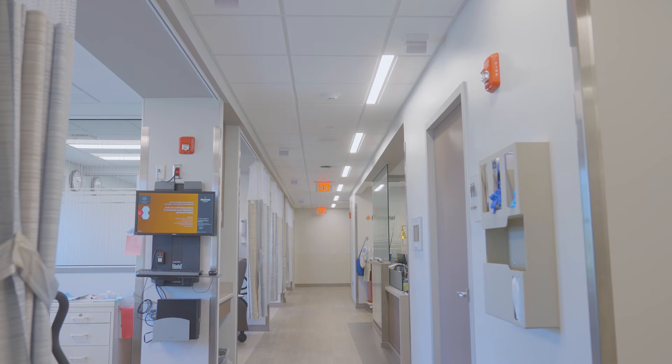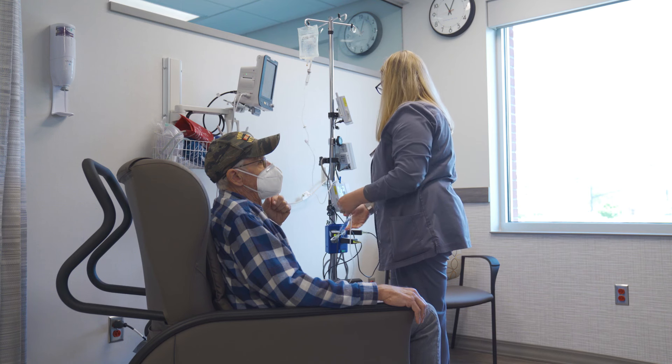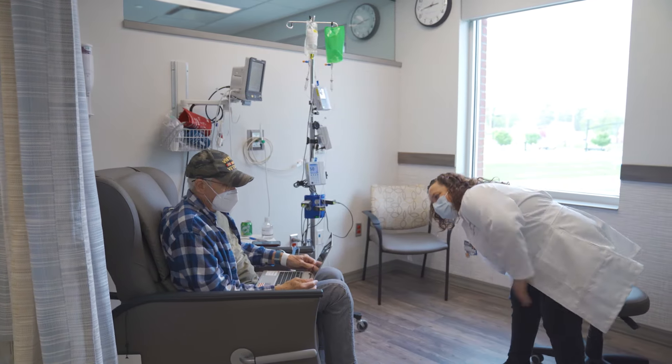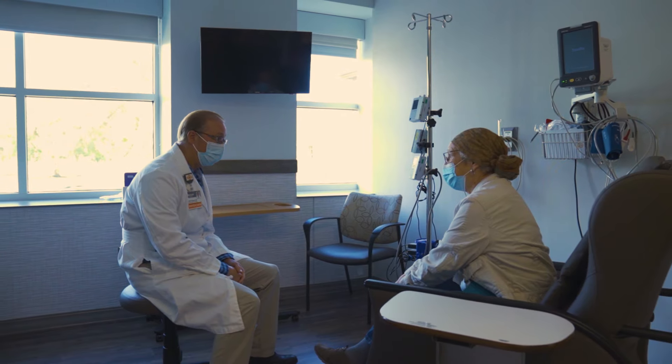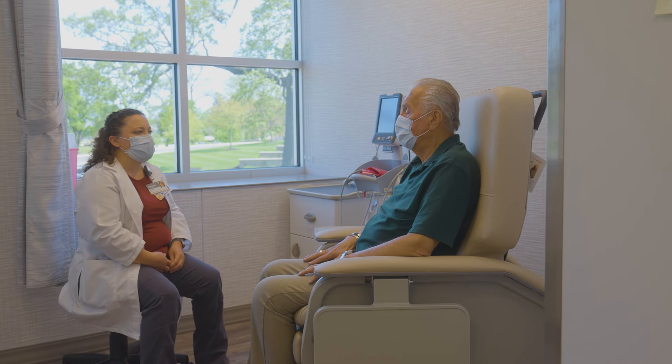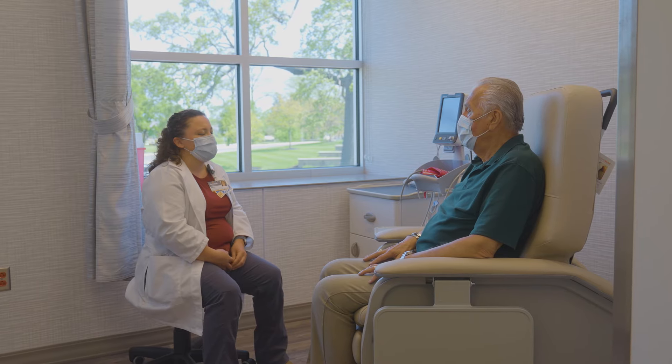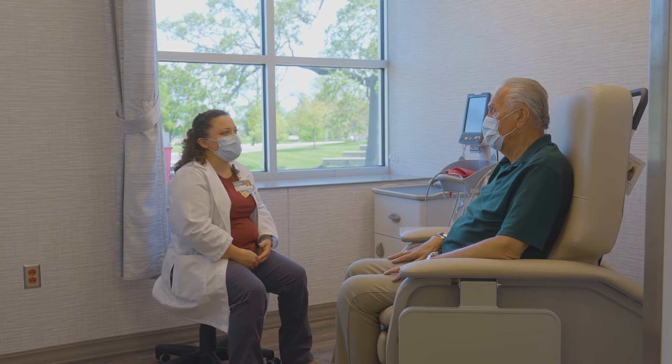Our chemotherapy and infusions are delivered by registered nurses who specialize in cancer care and blood disorder treatments, as well as supportive symptom management. Treatments can range from chemotherapy that works to reach and kill cancer cells, to infusions that deliver antibiotics, hydration, pain medication, and more.